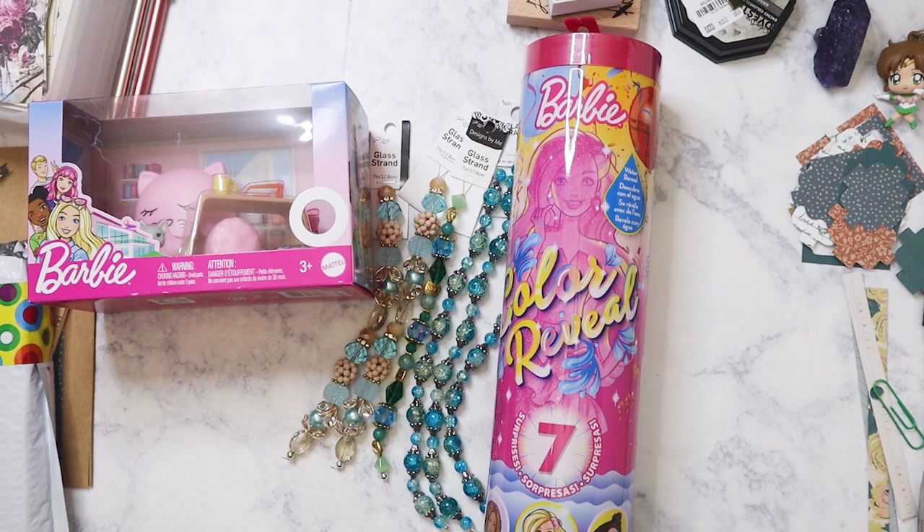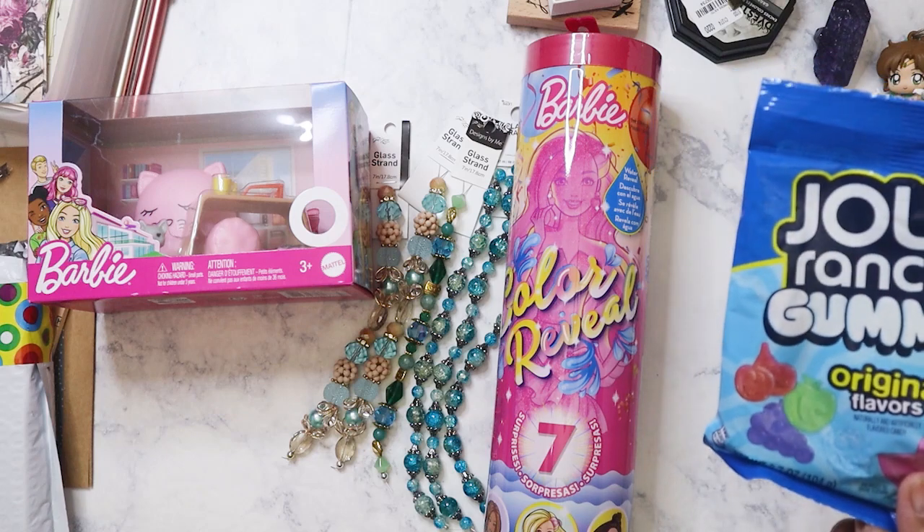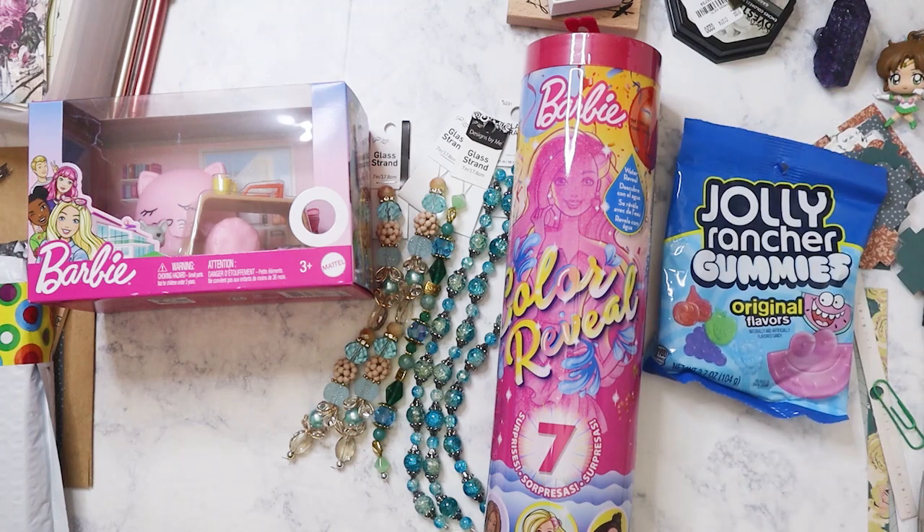The last thing I got are some Jolly Ranchers that are gummies. My battery's running out so I'm going to go ahead and end the video — that's my quick Walmart haul! Hope everyone's having a great week, bye bye!